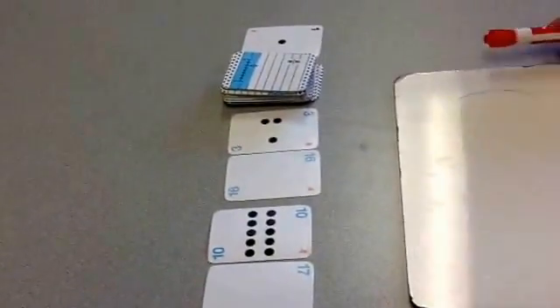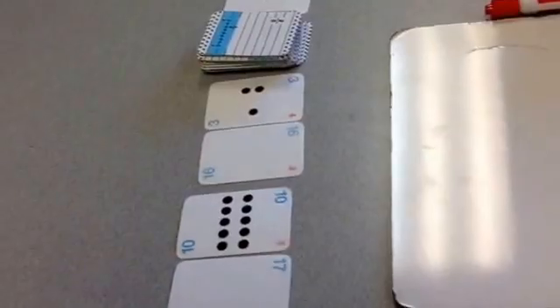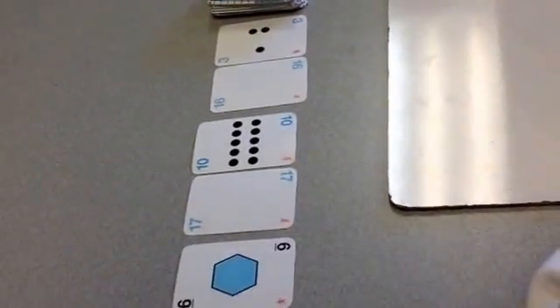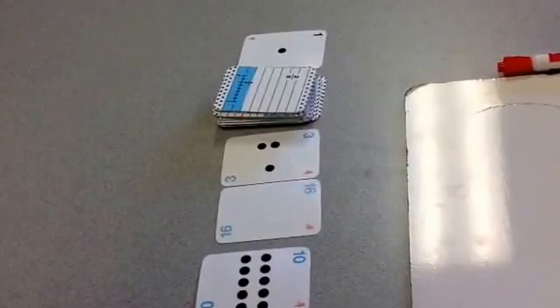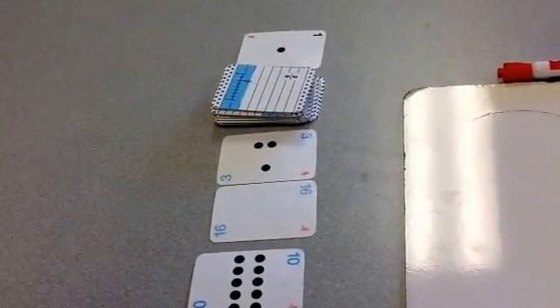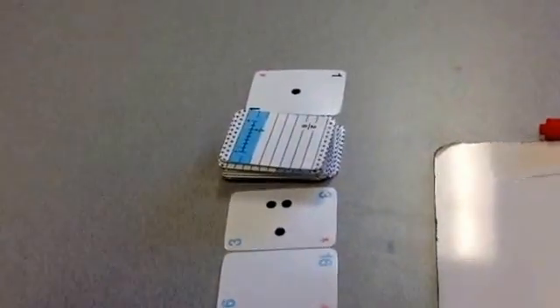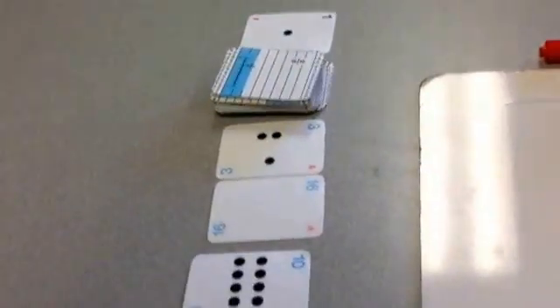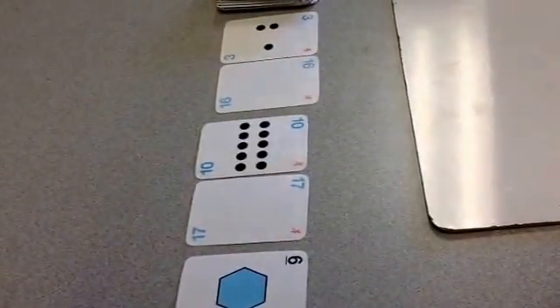This is the game called Name That Number. You have five cards to one side of the deck — see how we have five cards here? On the other side of the deck you have one card. That is the target number. What you have to do is think of a problem that will equal the target number. So in this case it's one. Using these five numbers, is there any way to get an answer of one?